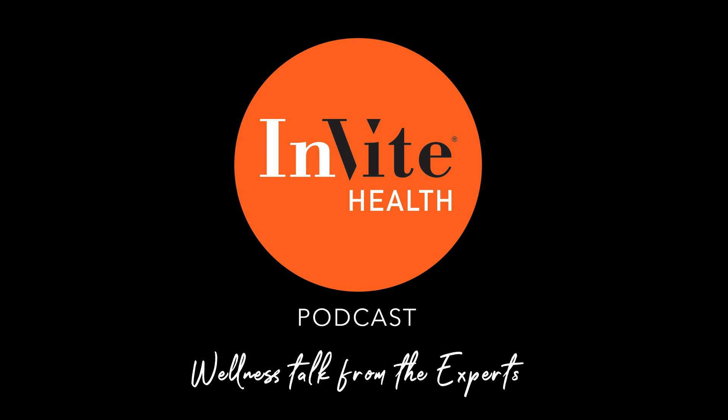That is all I have for you today. Thank you so much for tuning in to the Invite Health Podcast. You can find all of our episodes for free wherever you listen to podcasts, or by visiting invitehealth.com/podcasts. Make sure you subscribe and leave us a review. You can follow us on Facebook, Twitter, and Instagram, and we will see you next time for another episode of the Invite Health Podcast.